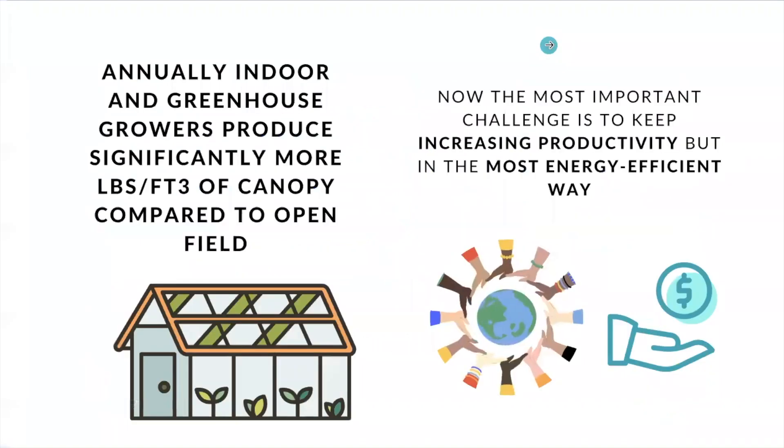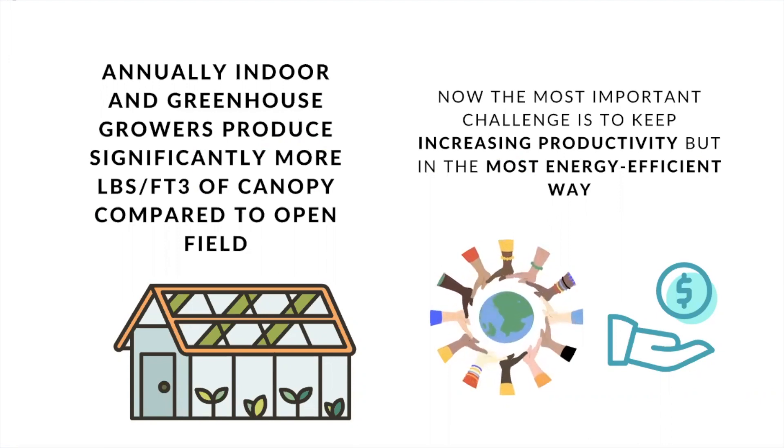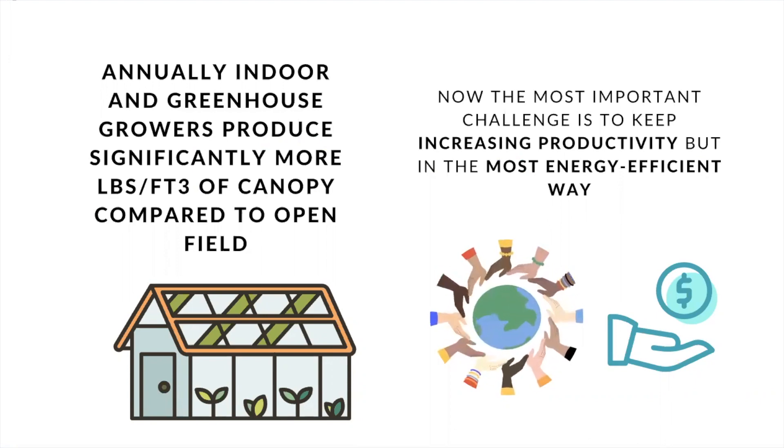So let's start with some information. Annually, indoor and greenhouse growers produce significantly more food per area in comparison to open field. It is a fact that we have learned how to improve crop productivity over the years, and we are still expecting an exponential increase in this area. Now, the most important challenge is to find the most energy-efficient way to keep increasing crop productivity. It is clear that growers will start to incorporate new management techniques, products, and technologies that allow them to increase profitability in their projects in a more efficient way.